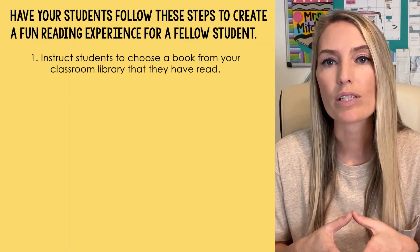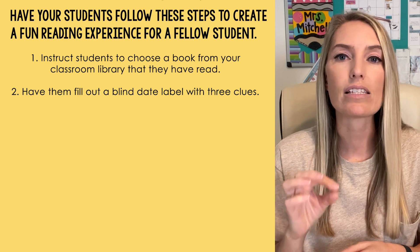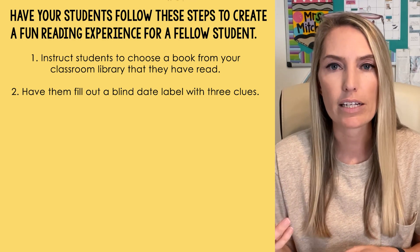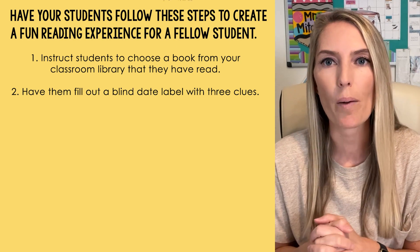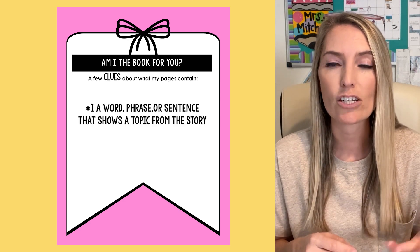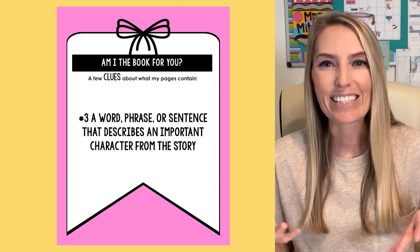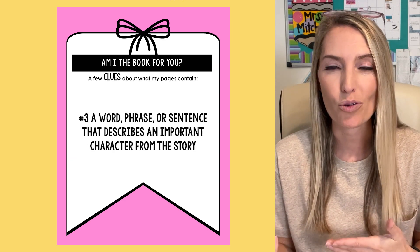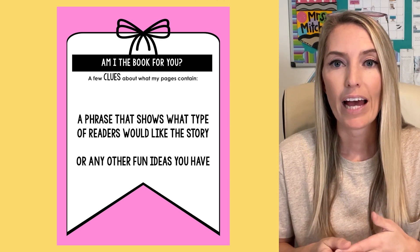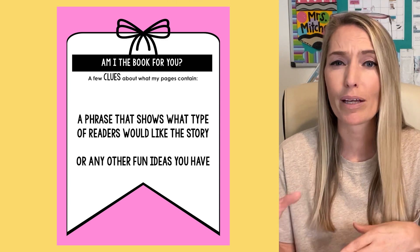Number one: instruct students to choose a book from your classroom library that they have already read. Then have them fill out a blind date label with three clues. These clues should spark a student's interest and give them a tiny peek into the story without giving anything super important away. Good ideas for clues include: the book's first line, the book's last line, another intriguing quote, a word or phrase that shows a topic or a problem in the story, a word or phrase that describes an important character, or a phrase that shows what type of readers would like the story. To save time, students can also just write their info on a post-it note or an index card — super simple.